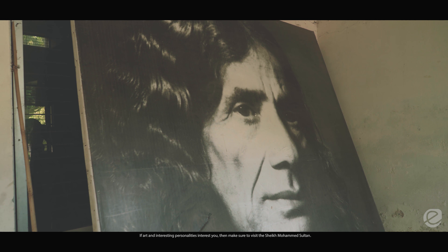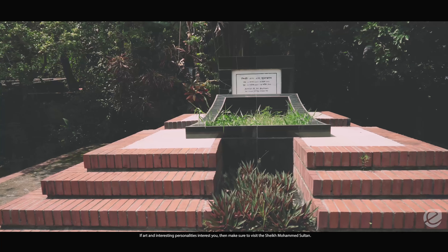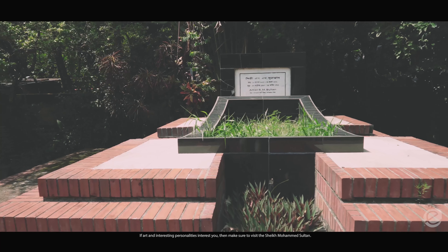If art and interesting personalities interest you, then make sure to visit the Sheikh Muhammad Sultan Memorial.